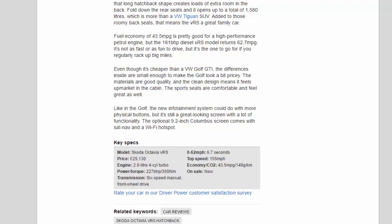The optional 9.2-inch Columbus screen comes with sat-nav and a Wi-Fi hotspot. Key specs — model: Skoda Octavia VRS; price: £25,130; engine: 2.0-litre four-cylinder turbo; power/torque: 227 bhp / 350 Nm; transmission: six-speed manual, front-wheel drive; 0-62 mph: 6.7 seconds; top speed: 155 mph; economy/CO2: 43.5 mpg / 149 g/km. On sale now.